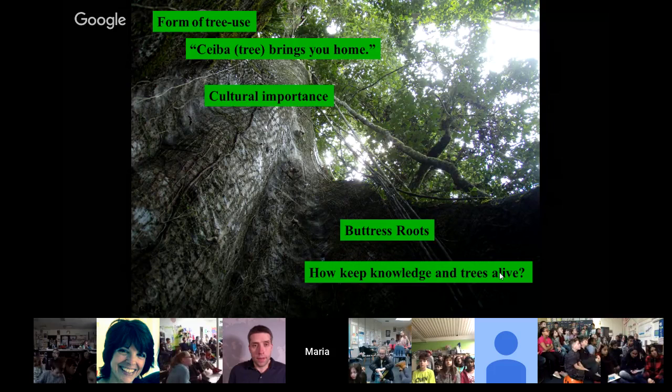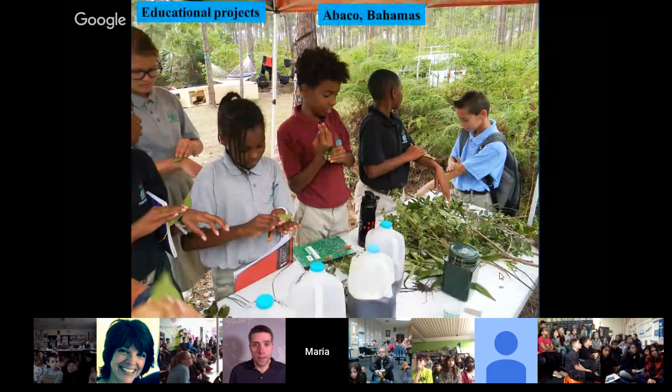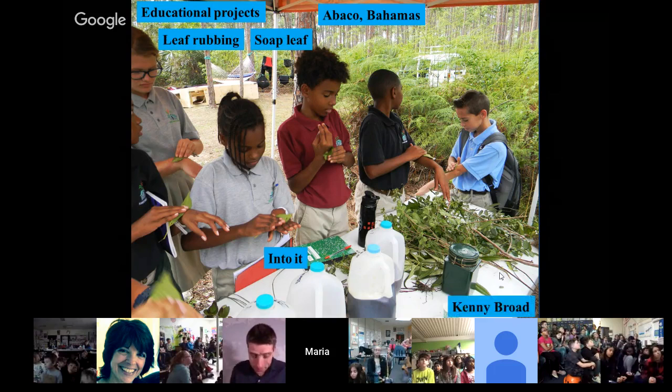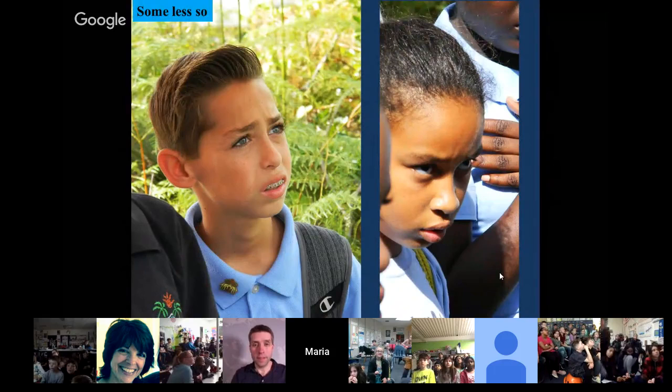How do we keep this knowledge of trees alive? We're now leaving the rainforest — there I am clearly trying to blend in with the indigenous people, which will never quite happen. One example is doing educational projects. This is Abaco in the Bahamas. I had always thought the Bahamas was just a place to vacation with beaches, but it has forests. With a group — you can see they're all rubbing leaves on themselves — this is the soap leaf. We're teaching them about the trees, and as you can see they're all into it, rubbing the leaves and connecting with them. Part of our work is to get younger people excited about this because that's how you keep knowledge alive.